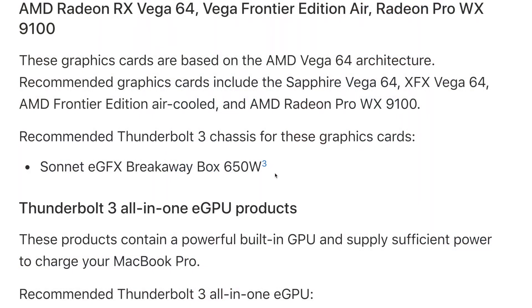The last configuration Apple supports is the AMD Radeon RX Vega 64, Vega Frontier Edition Air, and the Radeon Pro WX 9100. The supported cards are the Sapphire and XFX Vega 64, the AMD Frontier Edition Air, and the AMD Radeon Pro WX 9100. There is only one supported chassis for this tier: the Sonnet eGFX Breakaway Box 650 watt, likely due to the higher power requirements.